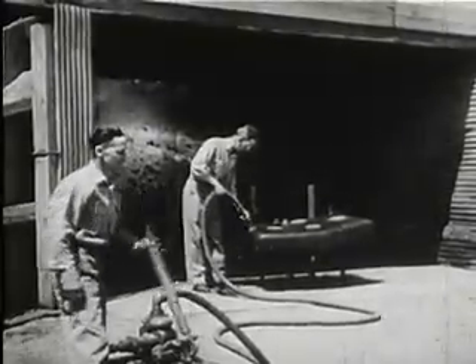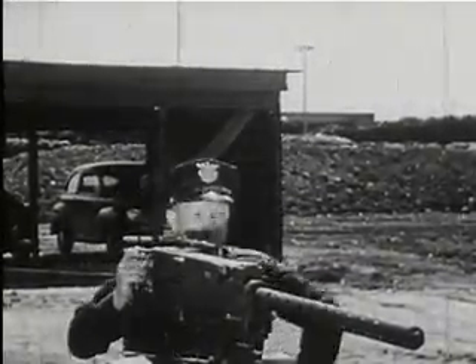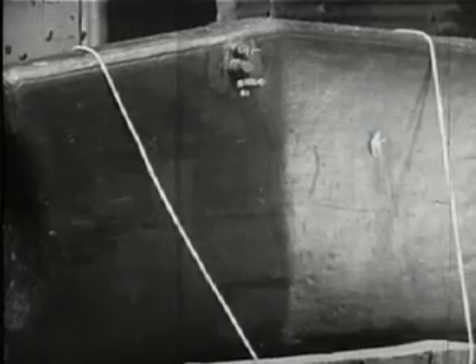But their shape is not the only peculiar thing about them. On the ground, the army inspector fills the tank with gas, and then... I'll warrant you never saw a gas tank treated like this before. No, he didn't miss. The bullets went straight through it.